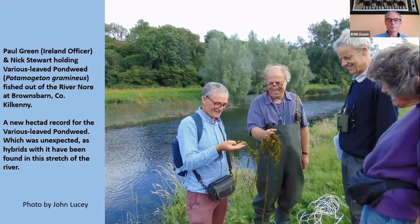Here — that's me in the blue checked shirt — and Nick is holding up ferlis-lea pondweed. This was a new hectad record, not previously recorded from this stretch of the river at Browns Barn in County Kilkenny. What's even more interesting is that Nick, Chris Preston, David Holyoak, and I had all walked along this river recording before. As Nick said, it's amazing that you can visit sites again and again and still find new species.